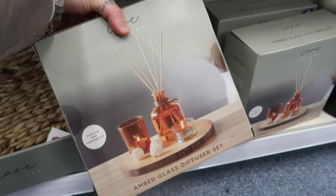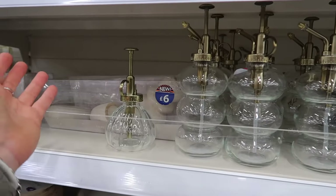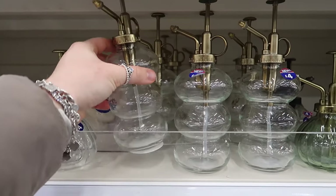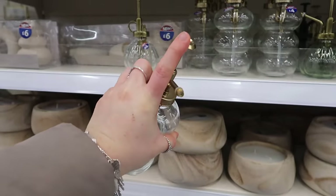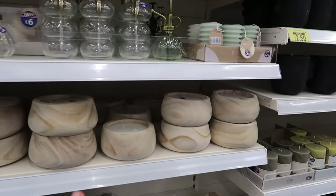If you're a gardener or have house plants, these garden misters are really handy at four pounds. I nearly bought one in Home Sense for £6.99. You basically just pump it and it mists your plants.